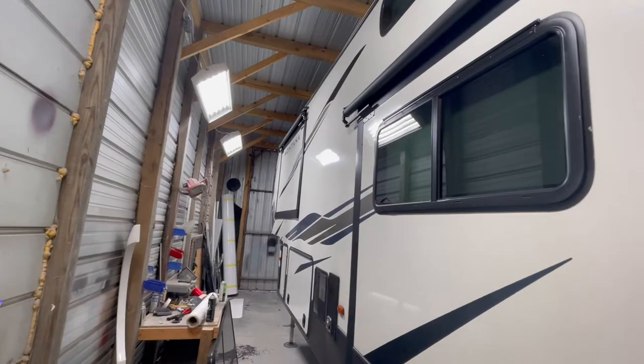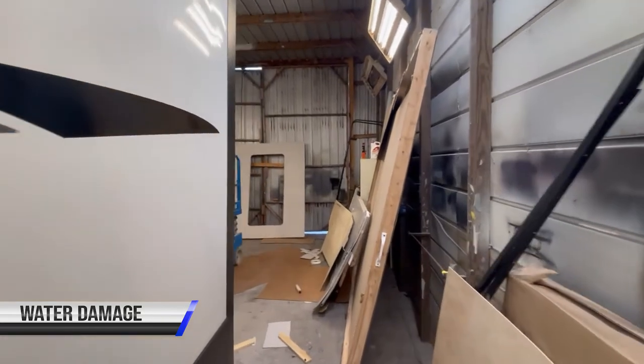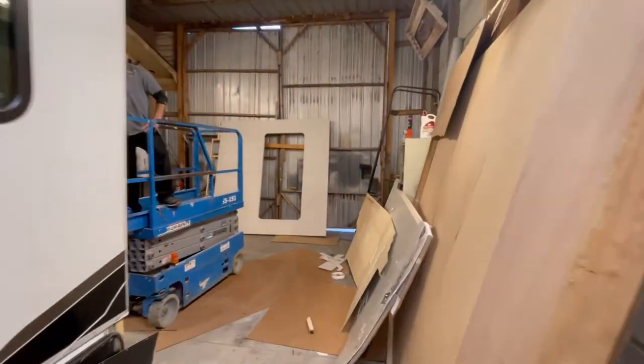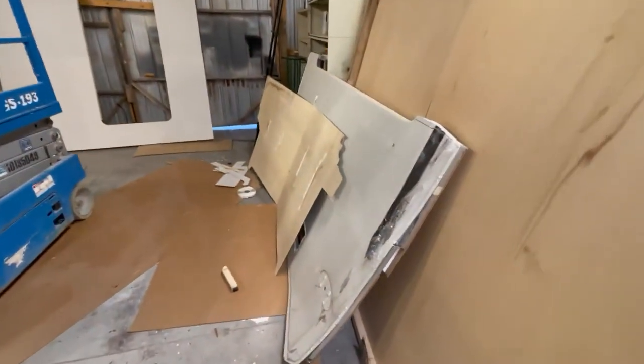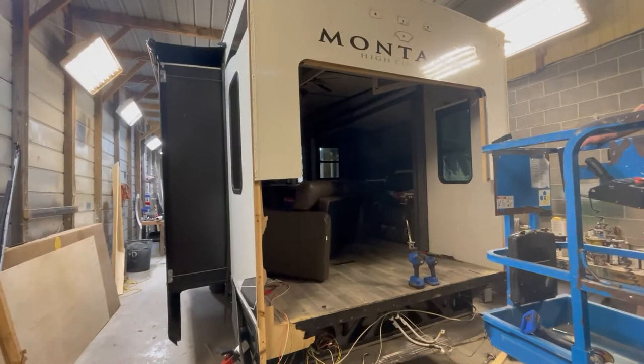I got Zach in here working on a big Montana fifth wheel. The customer was driving it down the road, clipped the back end of it, and ripped the back end of the camper off. And so you can see what Mr. Zach's got going on right there — but as you can see, that's a problem.